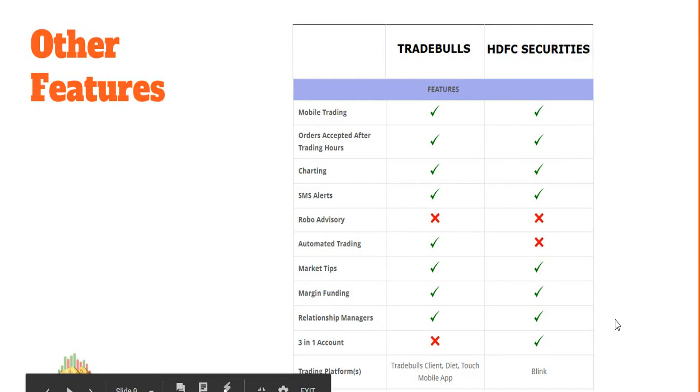Looking at other features: automated trading is provided by Trade Bulls, while HDFC Securities does not offer it. Three-in-one accounts are a feature exclusive to bank-based brokers like HDFC Securities — your trading account is connected directly to your bank account, enabling automatic fund transfers without any manual steps. Whether you need this depends on your preference, as modern payment gateways and mobile wallets have made fund transfers quite easy and convenient anyway.